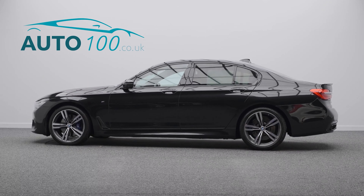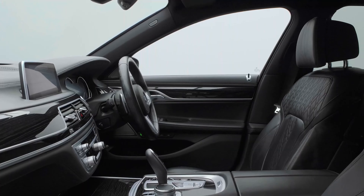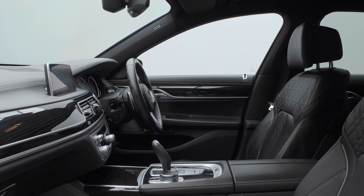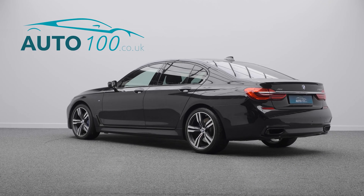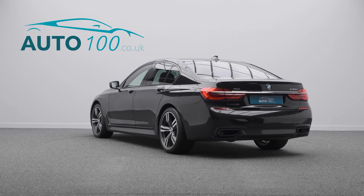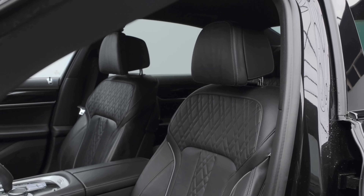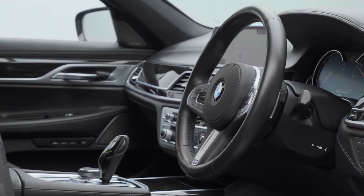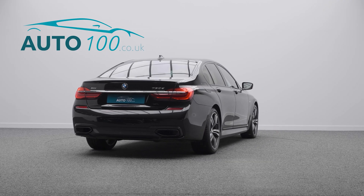This beautiful BMW 730D M Sport X-Drive is not only finished in the eye-catching sapphire black with black exclusive Nappa leather upholstery and rides on the awesome 20-inch light M double spoke design alloy wheels with Blue M brake calipers, but also boasts having additional factory options and full BMW main dealer service history.